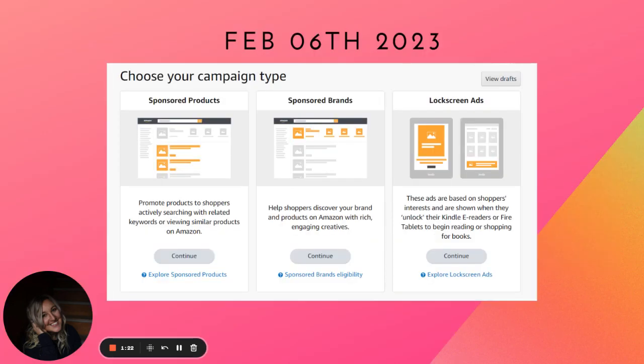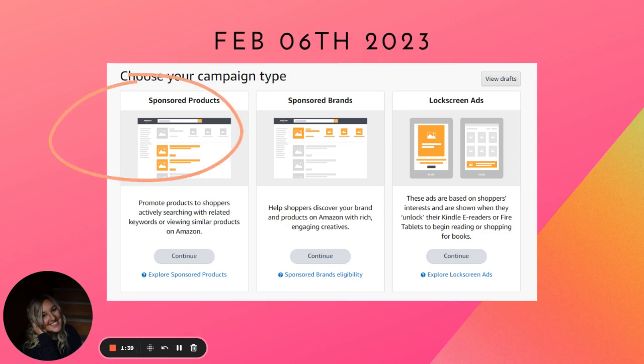This is a way to achieve an ACoS of under 2% — essentially a 50x return on ad spend. This was a campaign that I thought about and launched February 6th, so it is almost 60 days old. I always do sponsored products for all of my ads. I don't have any experience with sponsored brands or lock screen ads, but there is such a big world to explore with sponsored products alone.